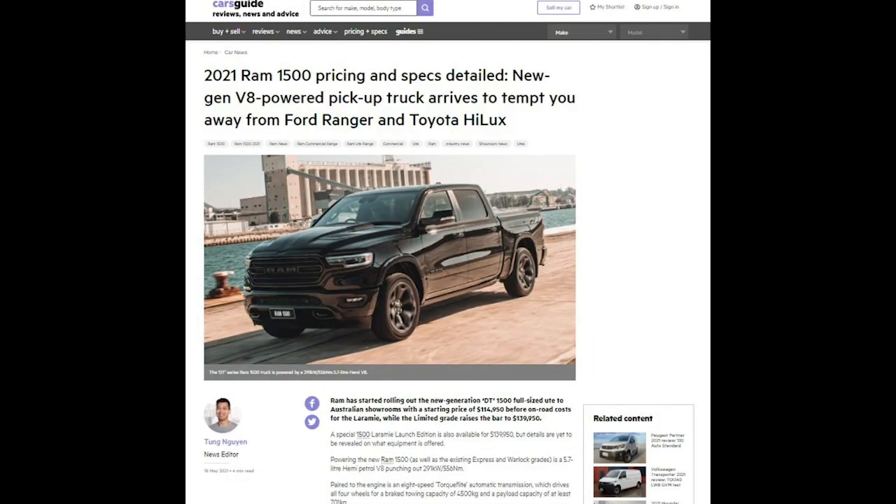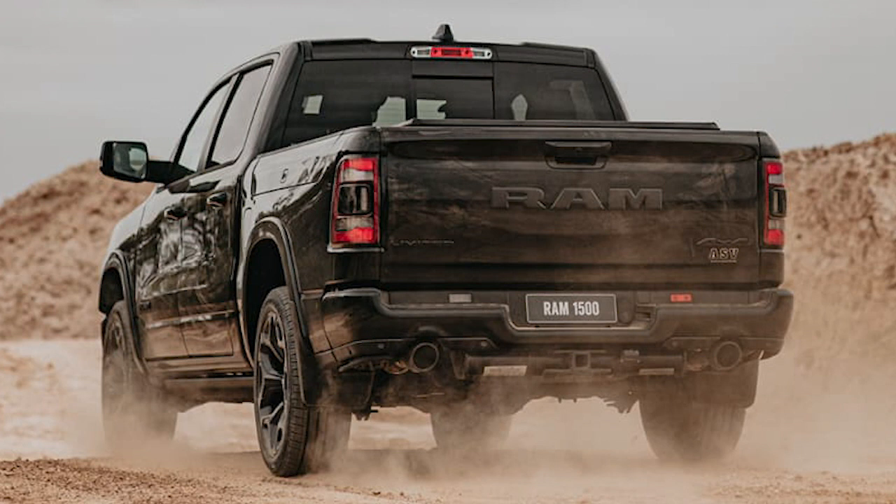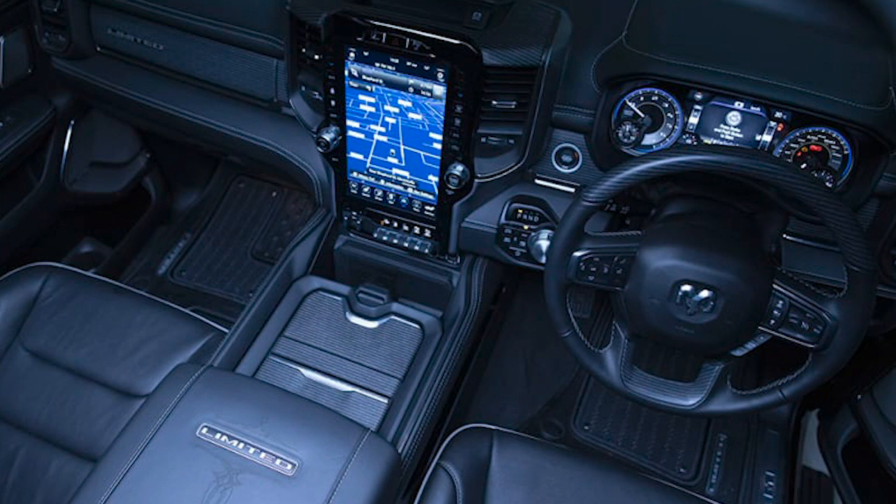Another interesting announcement through the week in terms of utes - and this one is more of a large-scale proposition - is the new Ram 1500. It's been a long time coming. Chesto had a drive of it in the States pre-COVID, so we've had a little experience with it. It's a slicker looking proposition than the classic 1500 that we've had for some time. It's big, it's square, it's a V8 - what people will aspire to own. This new generation is called the DT, so if you ever see a DT Ram 1500, that's what they're referring to. The old one was referred to as the DS.